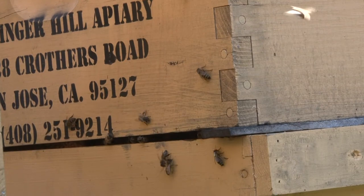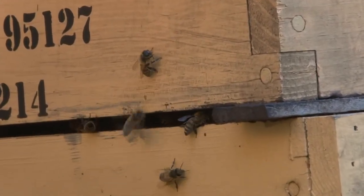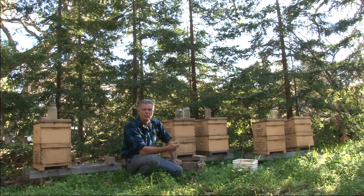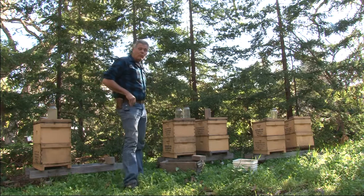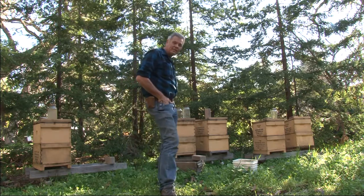I asked him what he believes the initial, primary problem is. A lot of people are referring to a mite called the varroa mite. I'm not too familiar with it, but apparently it's quite prevalent. Throughout our whole country and actually throughout the world, the varroa mite is a significant problem.